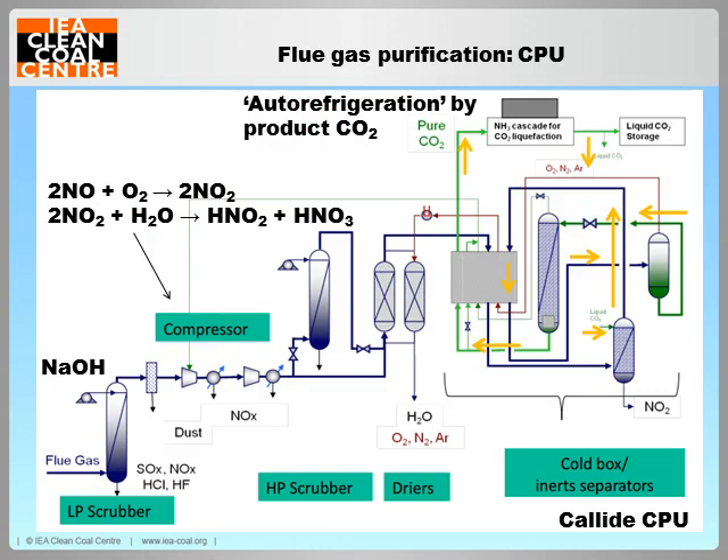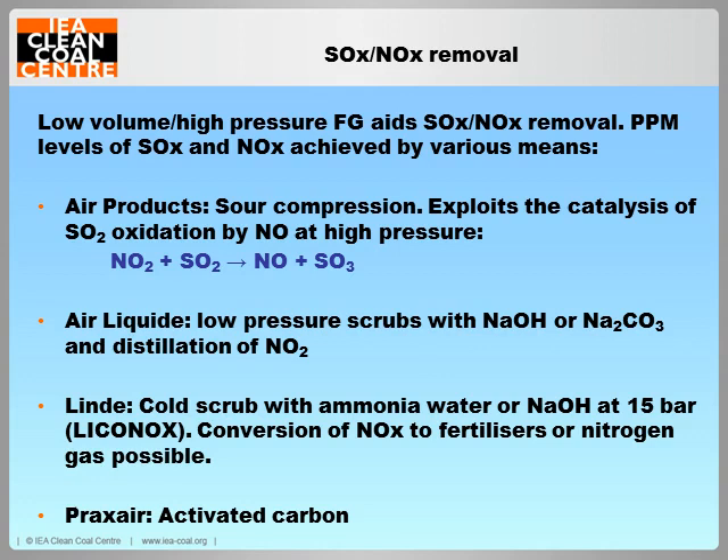The CPU operation at the large Calide oxy-fuel pilot here in Australia shows a fairly typical process in which flue gases are compressed, dried by temperature swing absorption and condensed against the purified CO2 product in a process known as autorefrigeration. For NOx removal, CPUs are able to exploit the fact that NO is oxidised to soluble NO2 at high pressures, so a large proportion can be removed with condensate in the compressor after-coolers. Approaches to reaching PPM levels of SOx and NOx are the principal point of difference between CPU designs, with low and high pressure alkali scrubs, activated carbon absorbance and distillation of NO2 all demonstrated at CPU pilots. Notably, the sour compression process developed by Air Products avoids the use of alkali reagents by exploiting the NO-catalysed conversion of SO2 to soluble SO3 at high pressures.